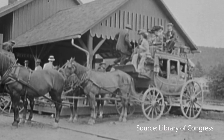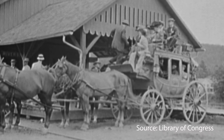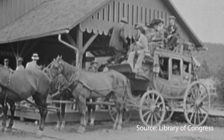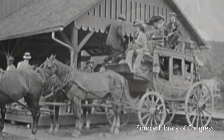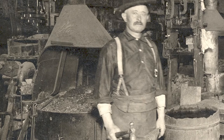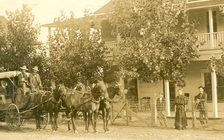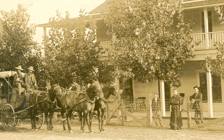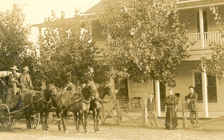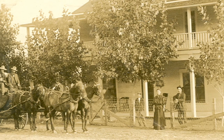Stage stops were placed every 10 to 20 miles along the routes for changing out tired horses or making repairs. Fresh horses were ready to be hitched at each stop, and blacksmiths followed the routes and camped wherever their anvils were unloaded. Around every 50 miles was a home station where passengers could rest and buy a simple meal. The wheels were greased and a fresh driver would take over.